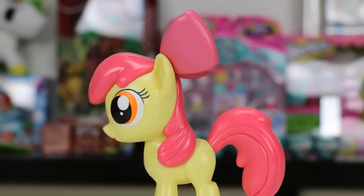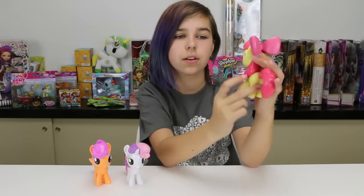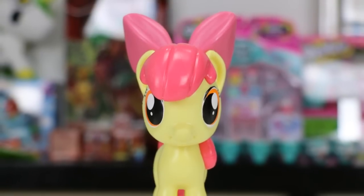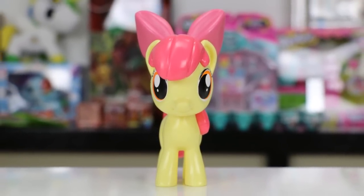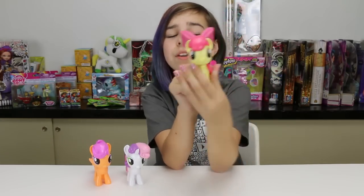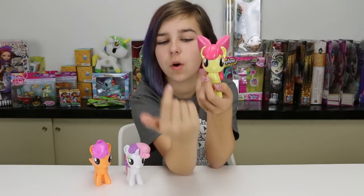Yay, we got Apple Bloom! One of my favorite things about her is her giant bow that she has in the back of her mane — it's so adorable. She also has blank flanks on each side, of course. When you look at them straight on like this it is just so adorable — they just look so cute.